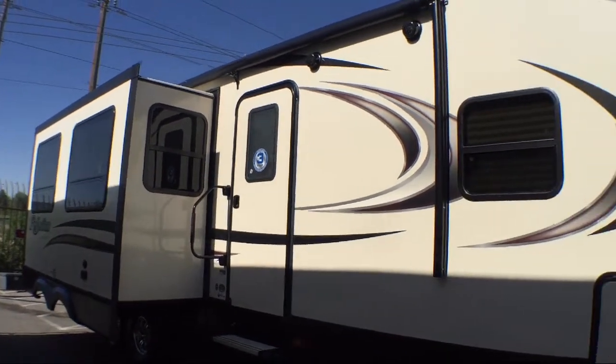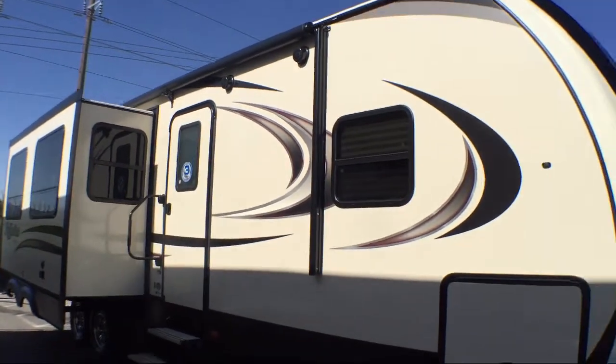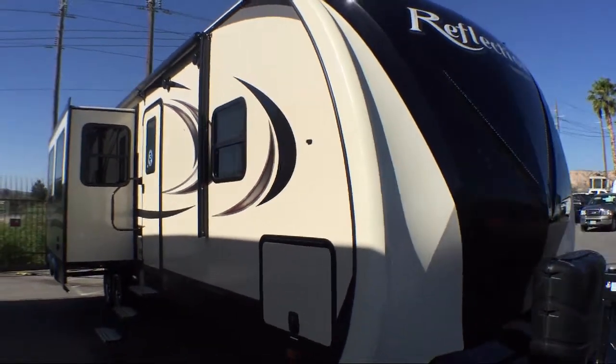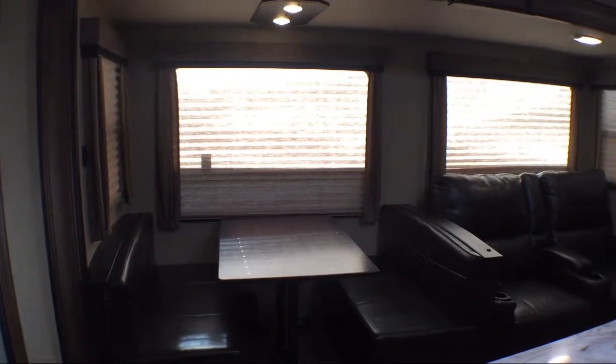Shower skylight. Slide out kitchen. Living room fireplace. Dinette slide. Living area television. Entertainment center. And sleeps up to six people.